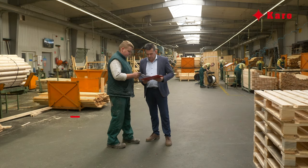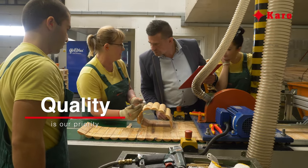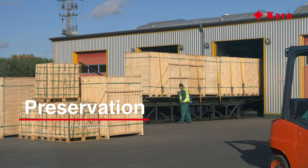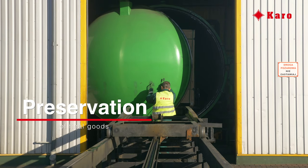Quality control is carried out at each and every stage of production. By doing so, the assortment that reaches the customer is in line with their expectations. For further preservation, products are placed in vacuum tanks where pressure impregnation is performed in green, brown, or grey colour.